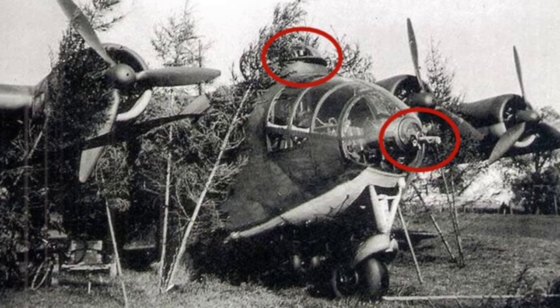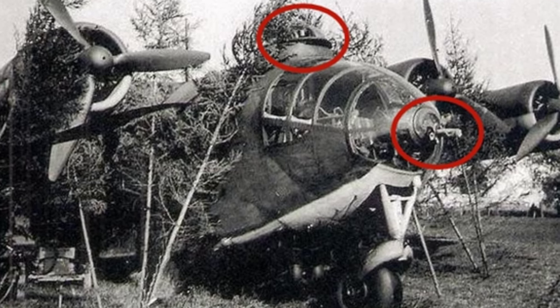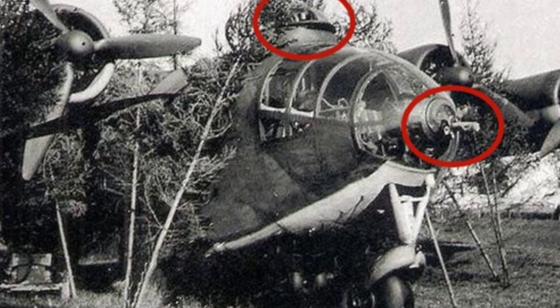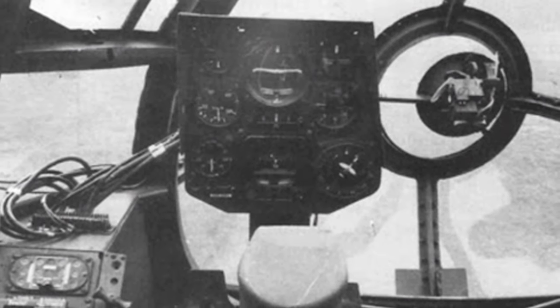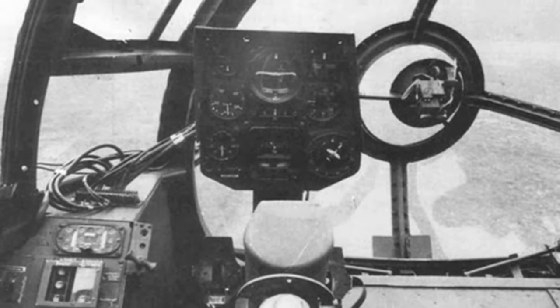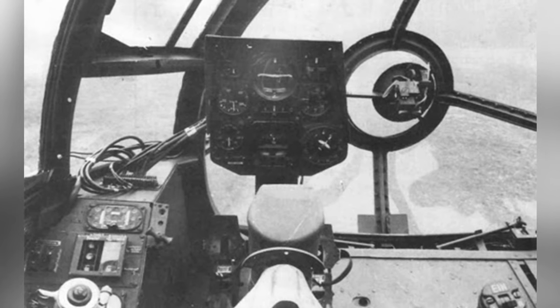Overall, the AR-232 is an excellent transport aircraft and one of the earliest professionally designed military transport aircraft. Like many German equipment of the time, it was highly precise and high performance. However, it was born during World War II, which severely affected its development path. If it had been born in peacetime, it might have been mass-produced on a large scale and become a classic of its generation.